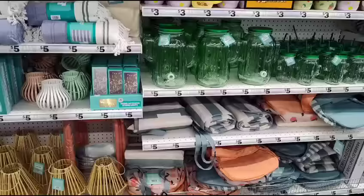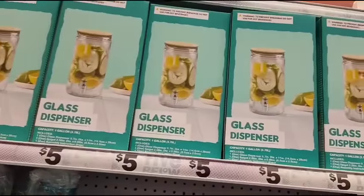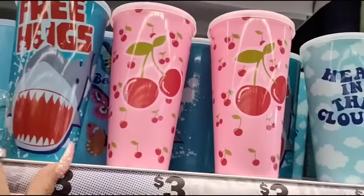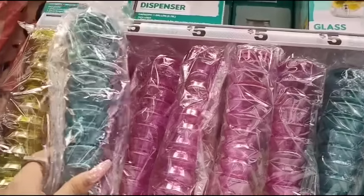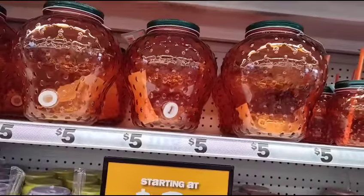The music is ridiculously loud, but anyway — I forgot to show you this stuff up here. They also have the glass dispenser for $5, and then these small ones are $3 each — 'Cherry,' 'Head in the Clouds,' 'Free Hugs' — and they come in pink, blue, and yellow. These make awesome decor, so I'm going to grab one right now.